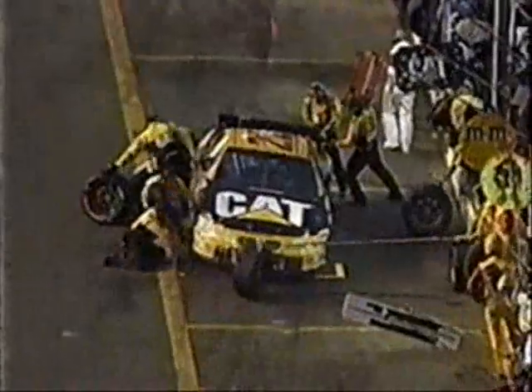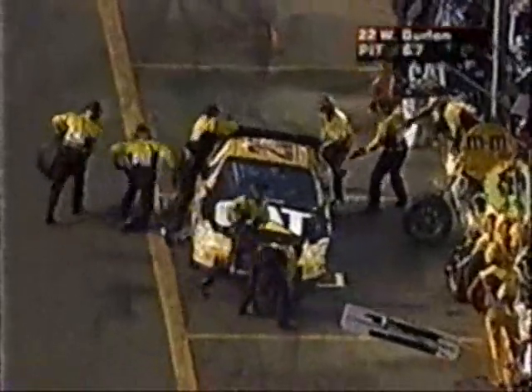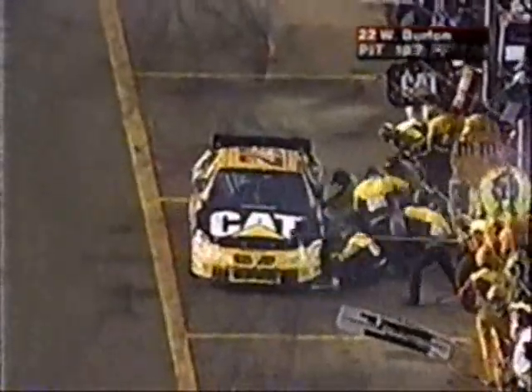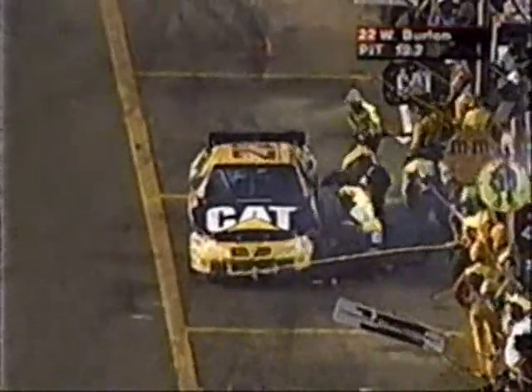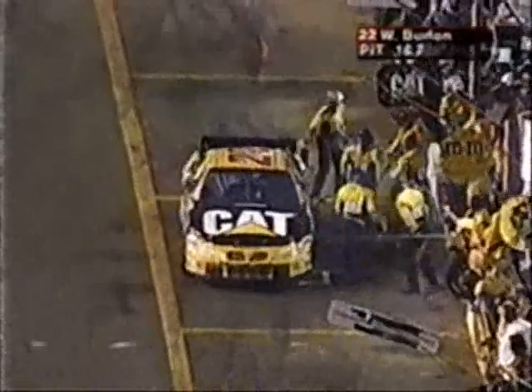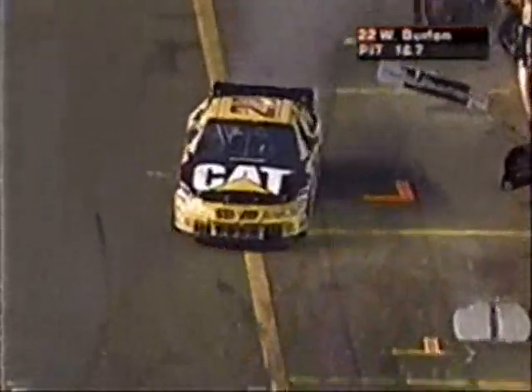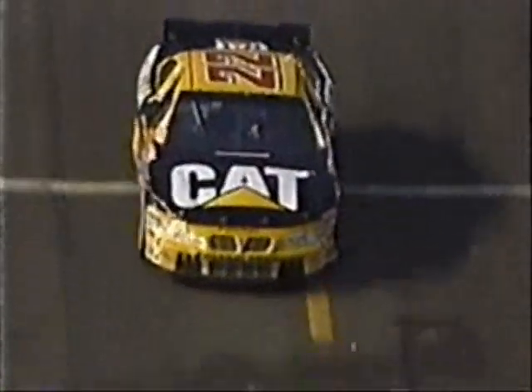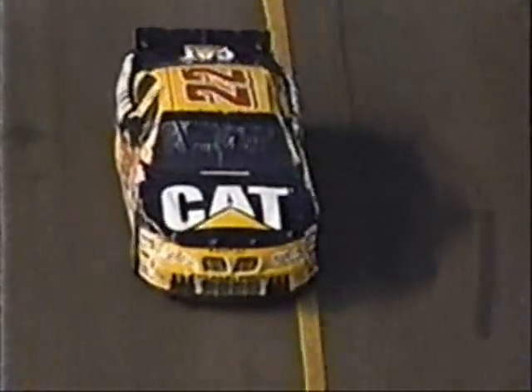Ward Burton is on pit road. Ward Burton is off sequence with the other leaders — Rusty Wallace and Jeff Gordon. So they decided to come on in and take on four tires. The car is still a little bit too tight off the turn, so they made a wedge adjustment. A very good pit stop for Ward Burton. Tommy Baldwin and company getting the Caterpillar car on and off pit road.